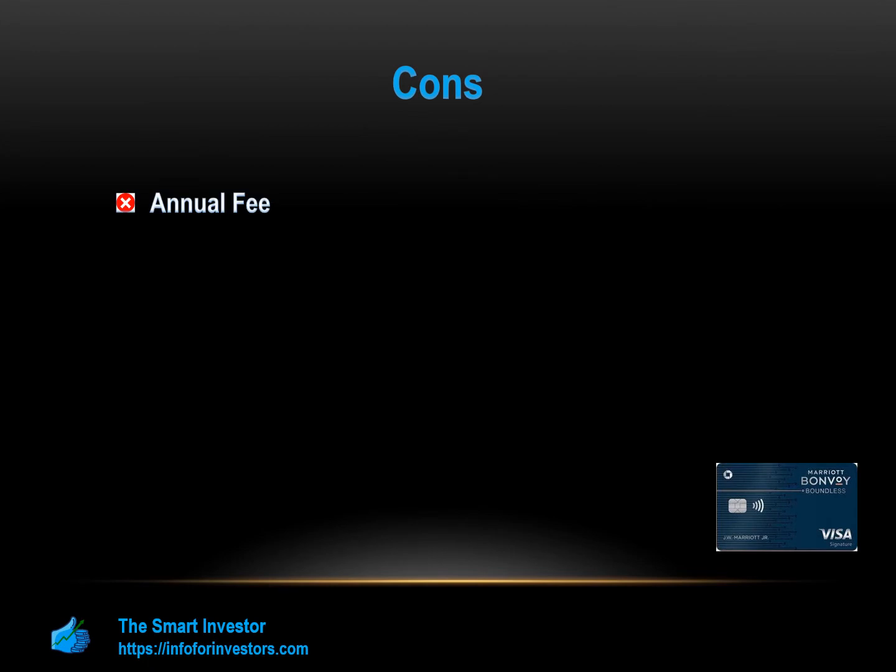Balance Transfer Fee: There is a balance transfer fee required if you want to take advantage of the introductory 0% APR rate. The fee is incurred when you transfer debts from one or more credit cards to your Marriott card. This fee is $5 or 5% of the transfer, whichever is greater. This fee is upfront and will be added to your debt load when transferred, and is higher than the industry average of 3%.